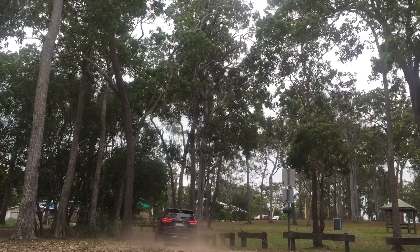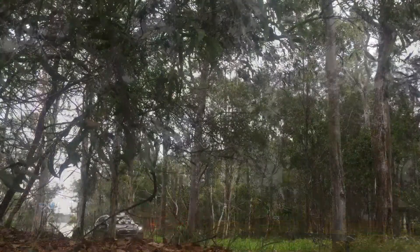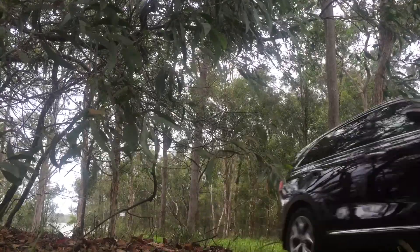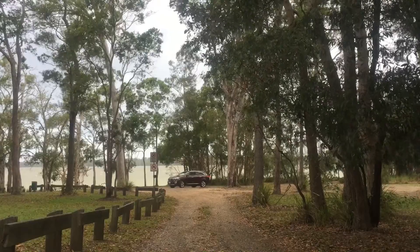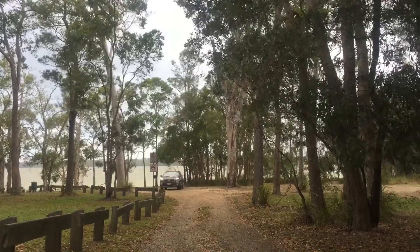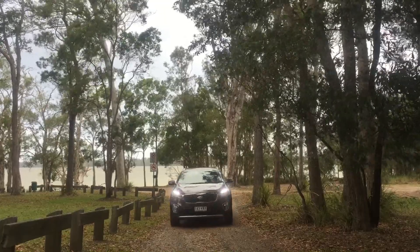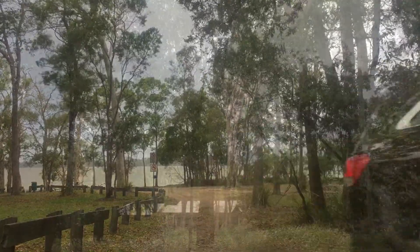The Kia Sorento delivers on comfort, performance, safety and style to reveal an expression of unrivalled refinement. Every Kia comes with their market-leading seven-year unlimited kilometre warranty, seven years roadside assist and seven years capped price service schedule with intervals of 12 months or 15,000 kilometres.